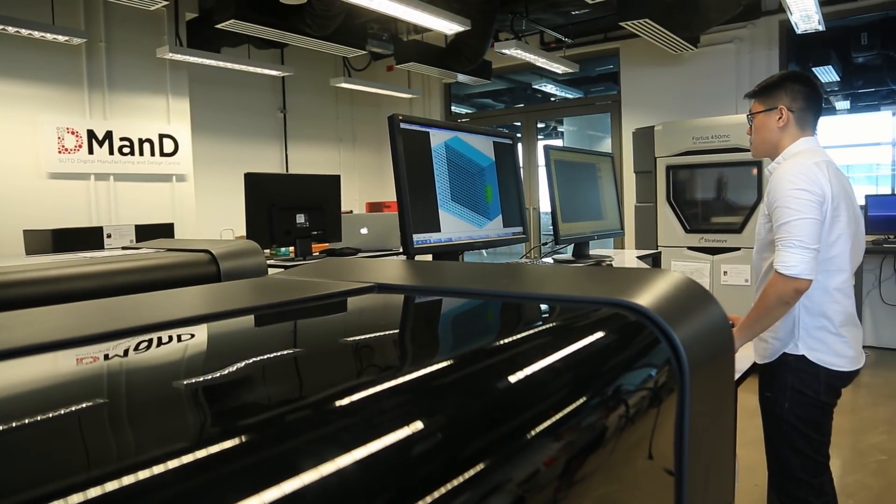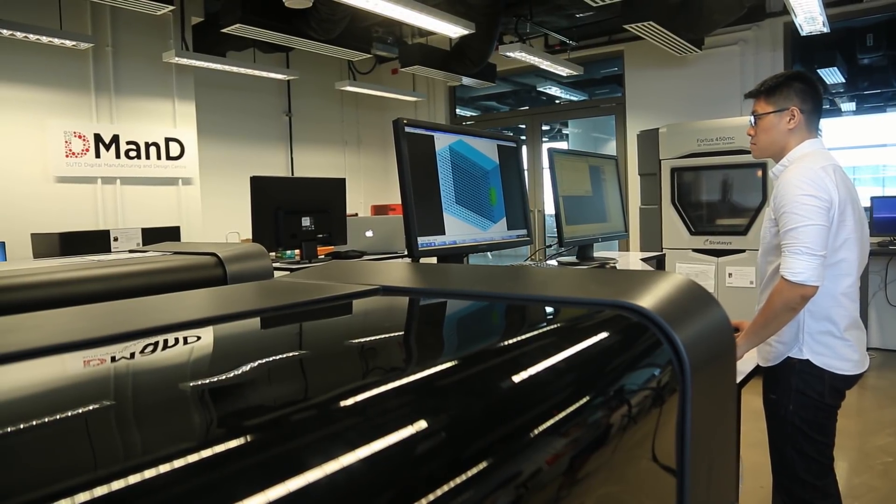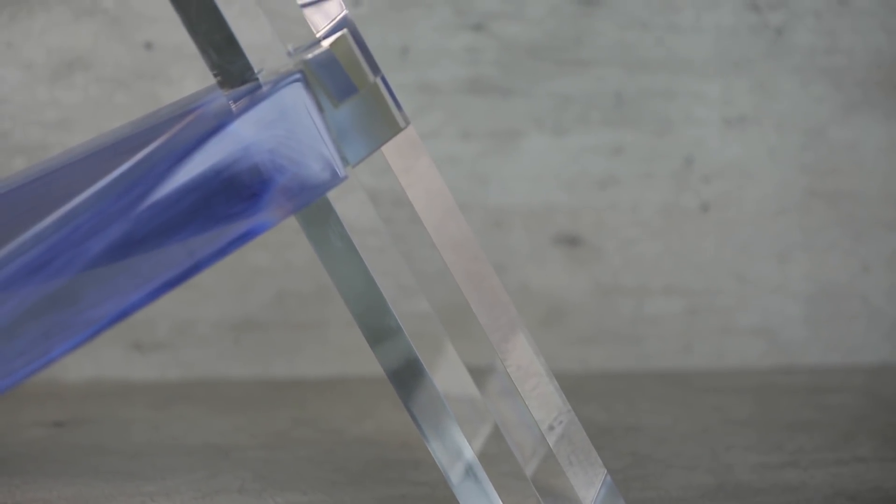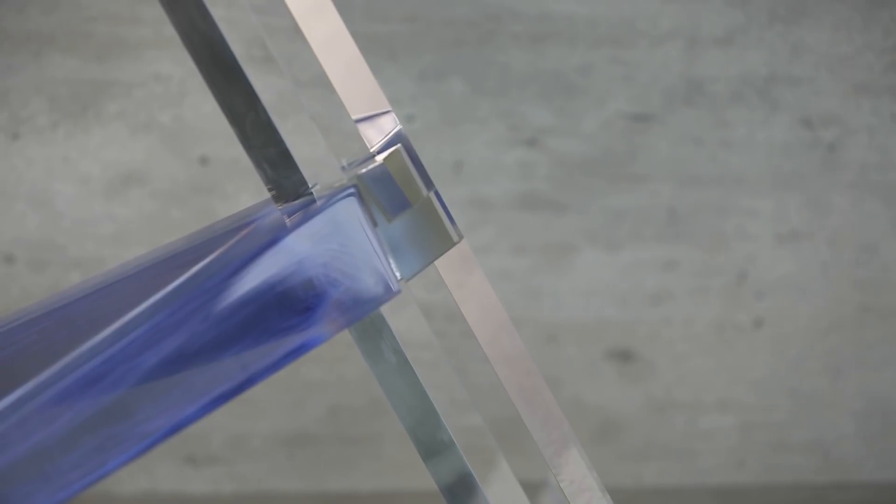We use in the additive manufacturing arena voxel printing — the ability to place multiple materials precisely point-by-point in space. This is an example of a leg of a table, designed to explore how we can use modern day computational and manufacturing tools to rethink ancient ideas, in this case in Japanese joinery.